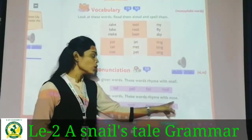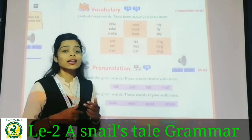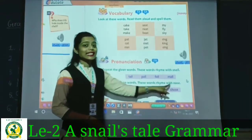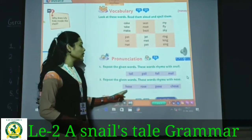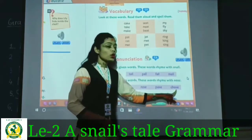Next step: nose. Nose ke saath jo chaaron words hain, unke saath rhyme hoti hai. Students, look here — nose. Nose rhymes with: rose, rose, rose, hoose, rose, choos. These words rhyme with nose.